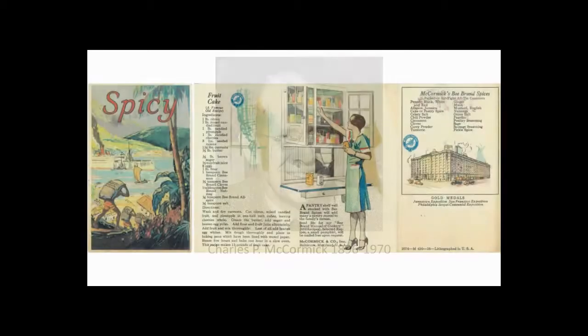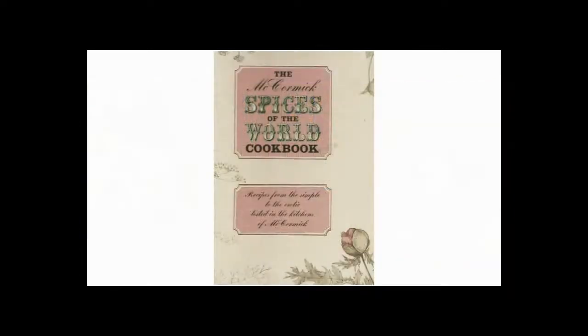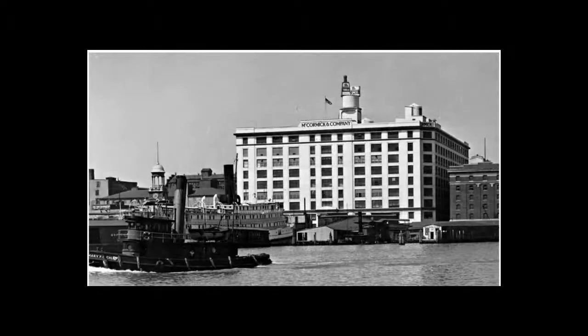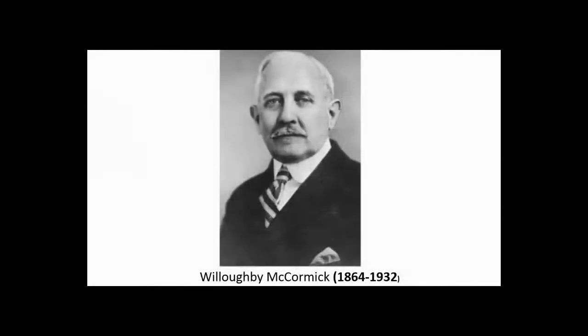In 1915, Willoughby sponsored sales conventions, issued a series of books on spices and cooking, and encouraged the public to visit his factory. In 1921, the McCormick factory moved to a nine-story building on the Baltimore Harbor. Willoughby remained the president of McCormick and Company for 42 years until his sudden death of a heart attack on November 4, 1932, at the age of 69.